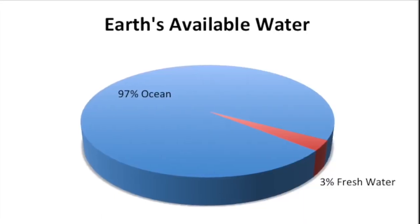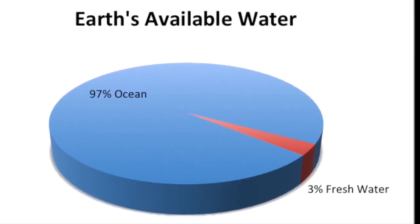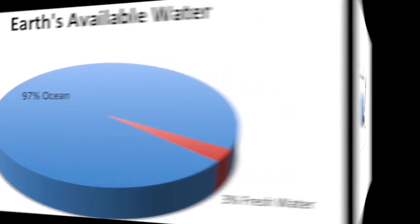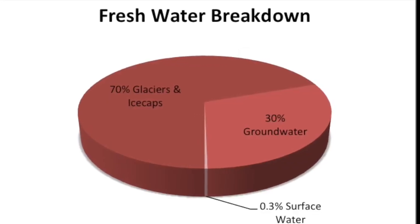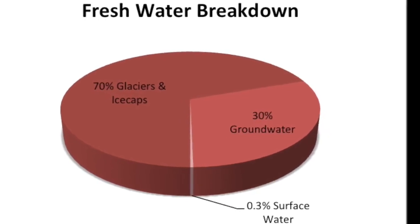Fresh water is kind of a big deal. Of Earth's available water supply, 97% is ocean and totally unfit for human consumption. See that little red sliver? That's fresh water and all the water we have to drink. Of that 3%, more than 70% is frozen up in glaciers and ice caps.